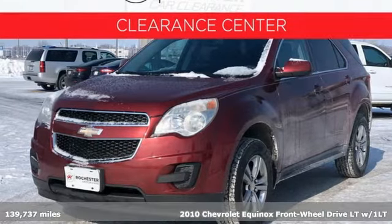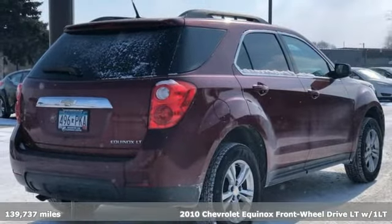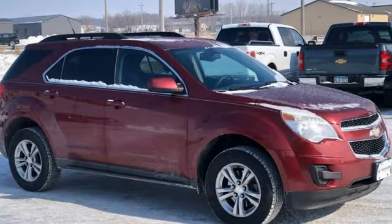Here's a 2010 Chevrolet Equinox. This Equinox is a talented multitasker with impressive fuel economy, thoughtful safety features, and powerful performance.